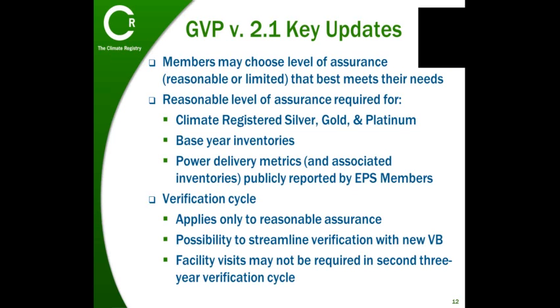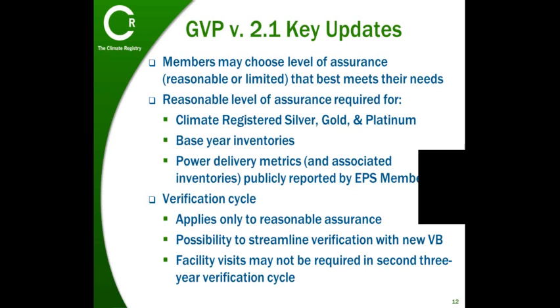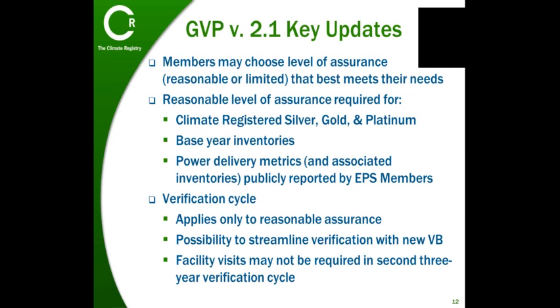Prior to the release of GVP version 2.1, the Registry required all inventory reports, with the exception of those verified through batch verification, to be verified to a reasonable level of assurance. We have always had a provision for small emitters who emit less than 1,000 metric tons CO2e per year to have their inventory verified to a limited level of assurance through our batch verification process.